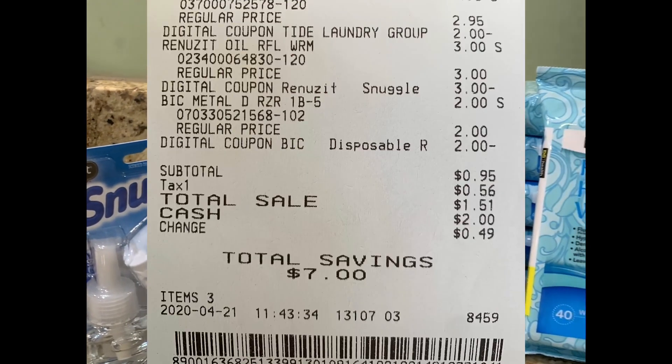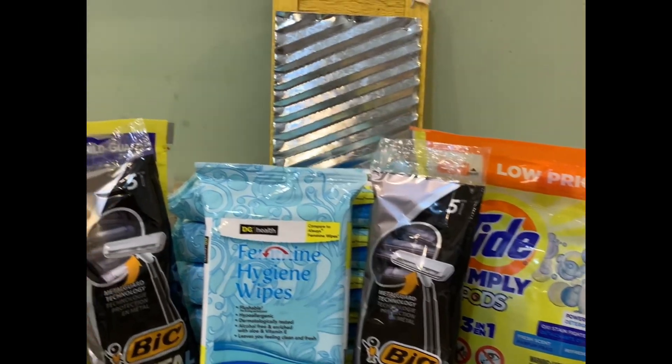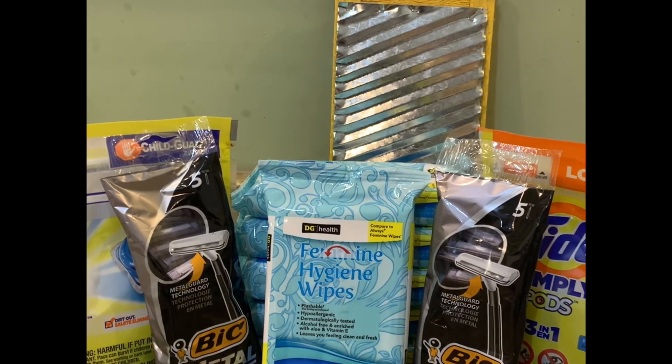I did two transactions. For the wipes, I'm always looking at clearance — I always check it out to see if there's something I can save on.